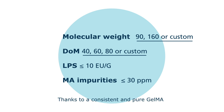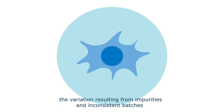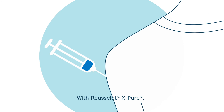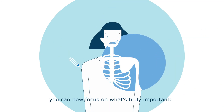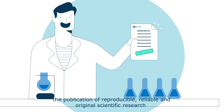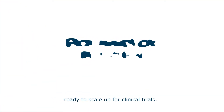Thanks to a consistent and pure GelMA, the variation resulting from impurities and inconsistent batches can be substantially reduced. With Rousselo X-Pure, you can now focus on what's truly important: the publication of reproducible, reliable, and original scientific research — ready to scale up for clinical trials.